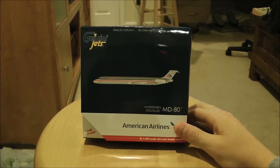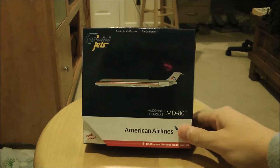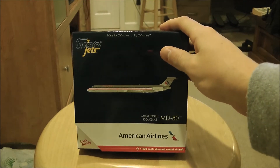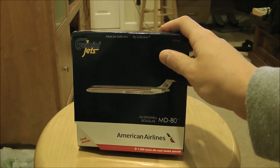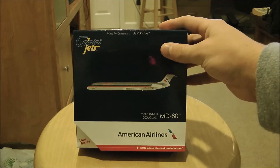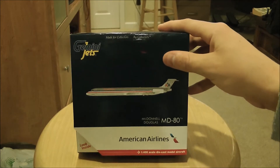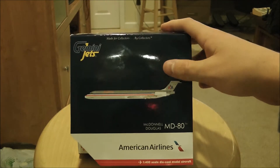Hello, welcome back to the channel — or channels, whichever one you're watching it on. We have another unboxing here. This time it's a brand new release; I pre-ordered it and it's already sold out. Gemini Jets American Airlines MD-80 in 1:400 scale. Brand new mold, very anticipated model, and a good looking model too.